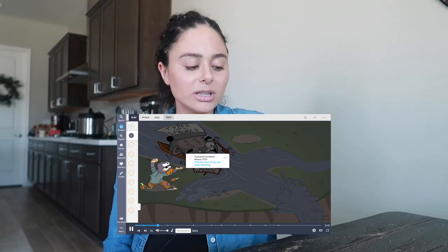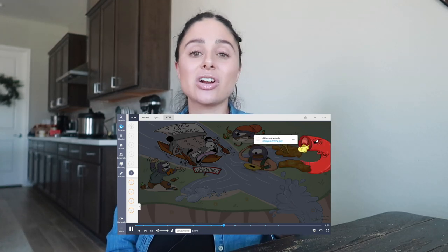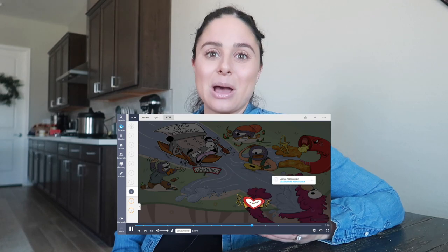Before we get started, this video is sponsored by Picmonic. Picmonic is a fantastic resource if you're preparing for the NCLEX right now, or even if you're in pathophysiology, or you're a new grad nurse. What Picmonic offers is fun, memorable stories with visuals and pictures that make learning in nursing school fun. I'm going to do a little overlay so you can see what I'm talking about — when you're studying something, it's really difficult to just sit and look at flashcards or study notes. Picmonic makes it fun by sharing stories and visuals to create a memorable experience.